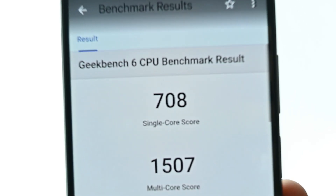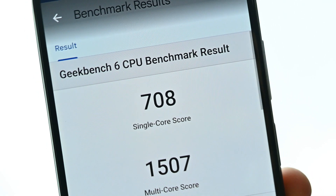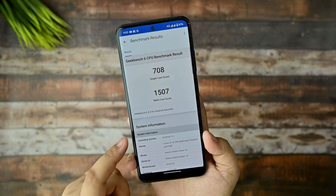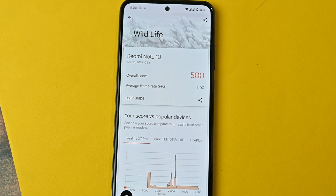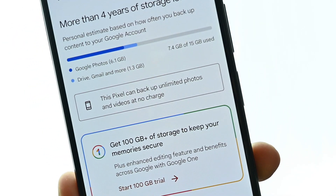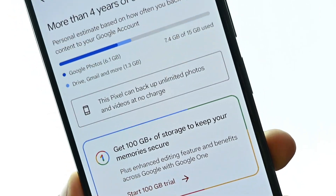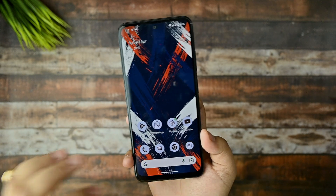Here are the Geekbench results — the single core result is good at around 708 and the multi-core result also looks good. The 3DMark Wildlife stress test shows my device gets a little warmer but overall it's fine. For those asking about Google Photos spoofing, the Pixel spoof allows unlimited photo backup at no extra cost. That covers the stability and benchmark section.